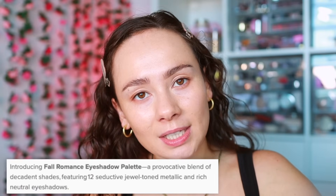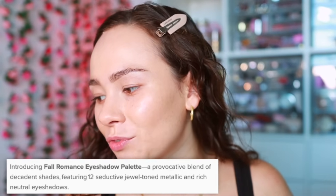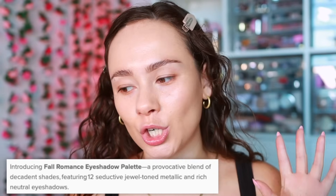I feel like I'm back in 2016 because I am so excited for the new ABH palettes. Their color stories have been fun but still wearable, and this one is not as wearable but it's still a fun one. I have the new ABH Fall Romance palette — a provocative blend of decadent shades featuring 12 seductive jewel-toned metallics and rich neutrals.